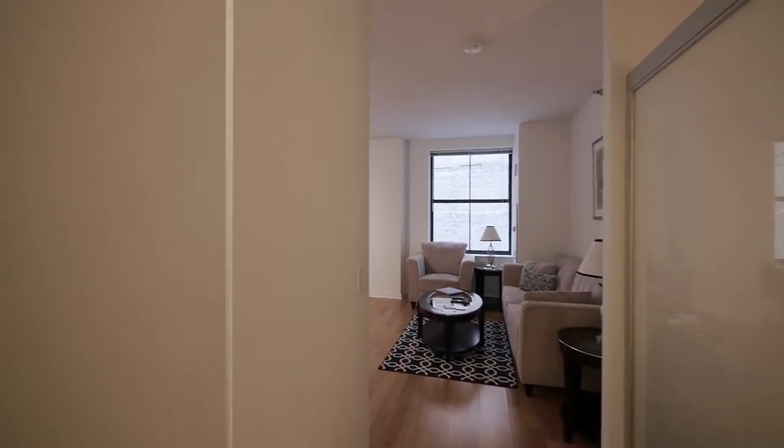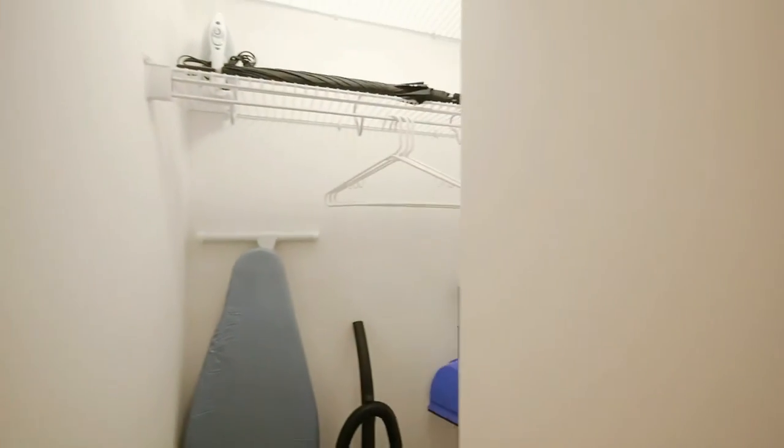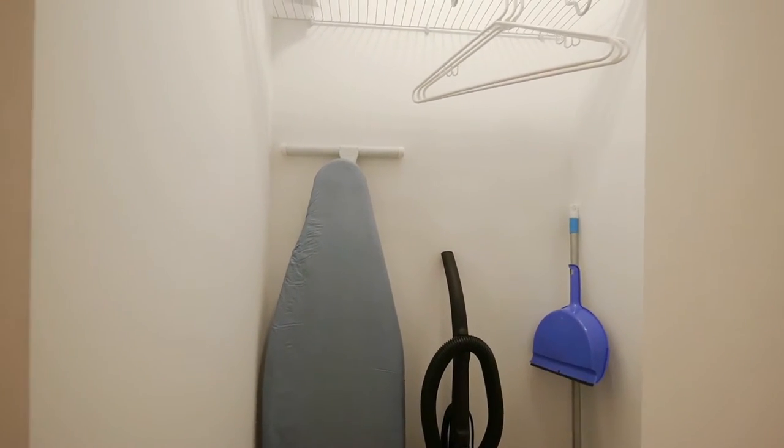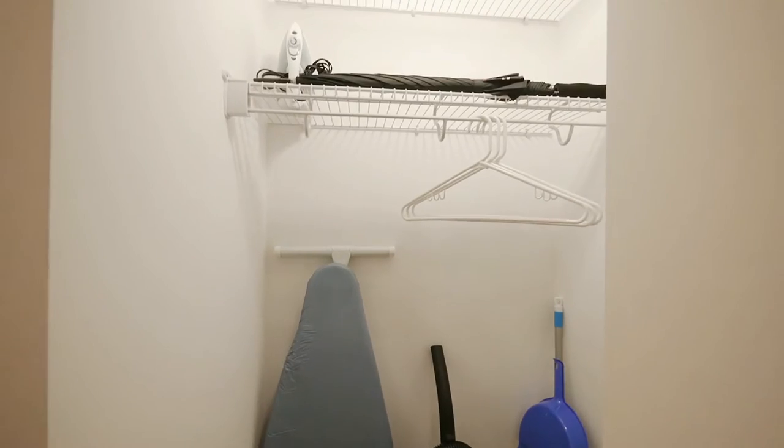Continuing into the unit, there's a coat closet and a utility closet off to the left, set up with everything you need to make your home here for a while.